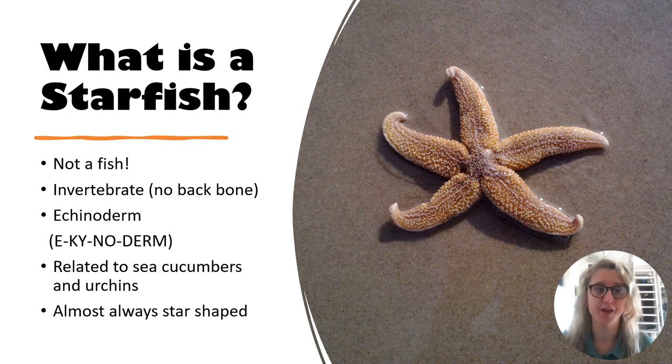What is a starfish? They are also known as sea stars and are one of the most recognisable forms of aquatic life in the world. In fact, they are the most common marine creatures to be encountered. But it is not a fish. It is an invertebrate, which means it doesn't have a backbone, and it is part of the echinoderm family. Echinoderm means hedgehog skin, and being part of this family means the marine animals will have hard, spiny covering or skin. Other members of this family include sea cucumbers and urchins. Starfish are almost always star-shaped.